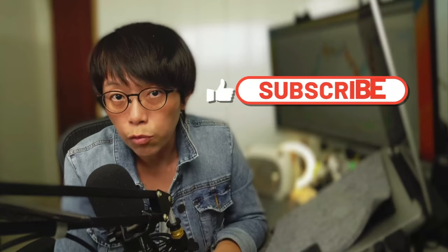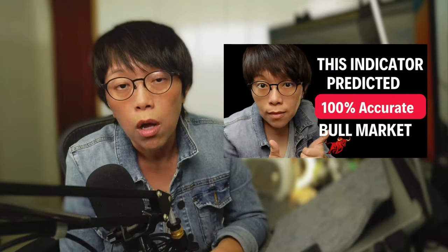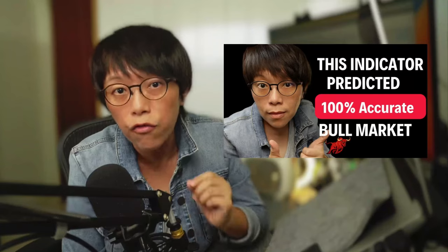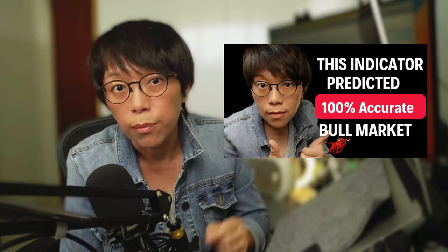If you like this video, remember to hit the subscribe button. I also recommend you watch another video comparing copper to gold, because by comparing copper to gold it gives a 100% accurate indication of whether right now is a bull market. Are you interested to know whether it's a bull market right now? Watch that video.